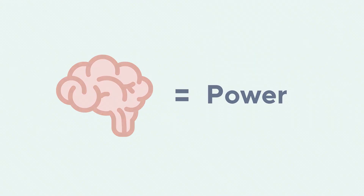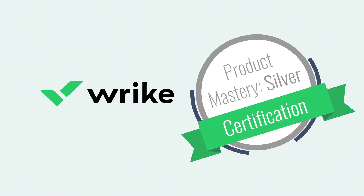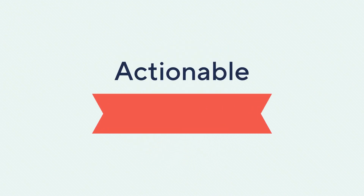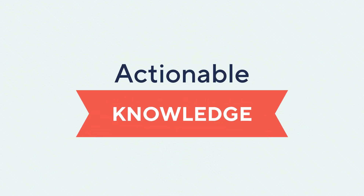If knowledge is power, then you want to get Wrike Product Certified. Knowing how to attack particular problems is extremely valuable. It lets you implement solutions and make immediate changes. That's the value you'll get from Discover Courses: actionable knowledge.